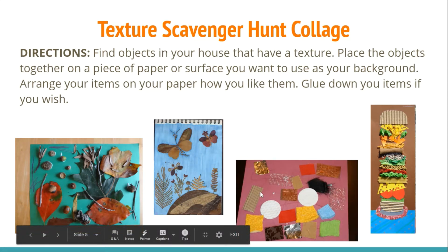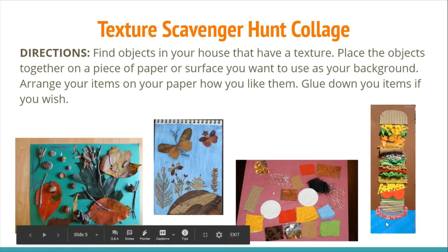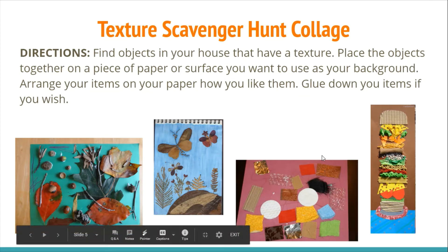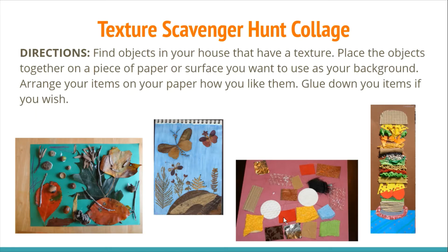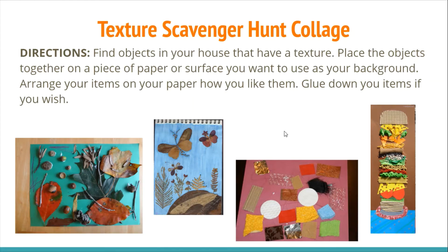Here's another example of a collage that focuses on showing you the textures. And here is one more example where this person focused on different textures but incorporated it into a picture — they made it look like a hamburger, finding different items with textures for each part. Your picture can be abstract, meaning it doesn't look like anything, or representational, meaning it looks like something. It's totally up to you.